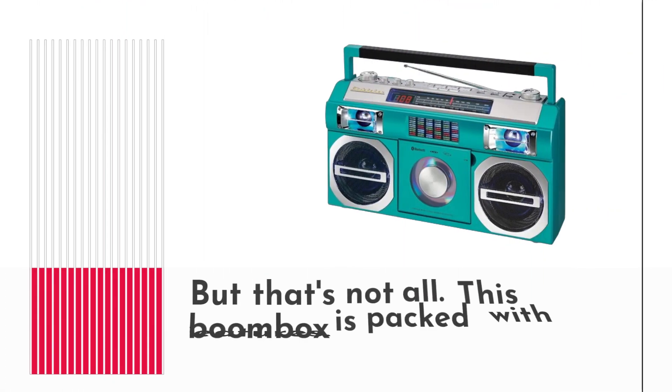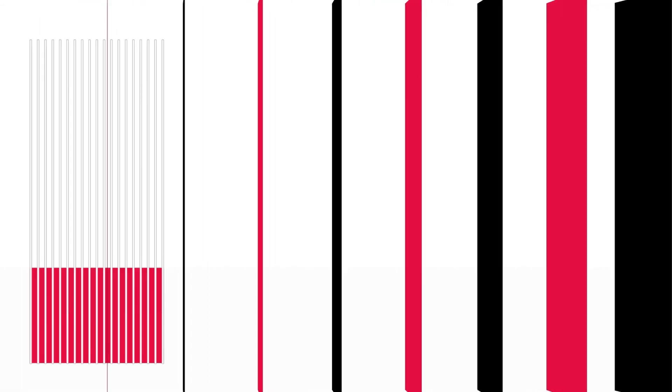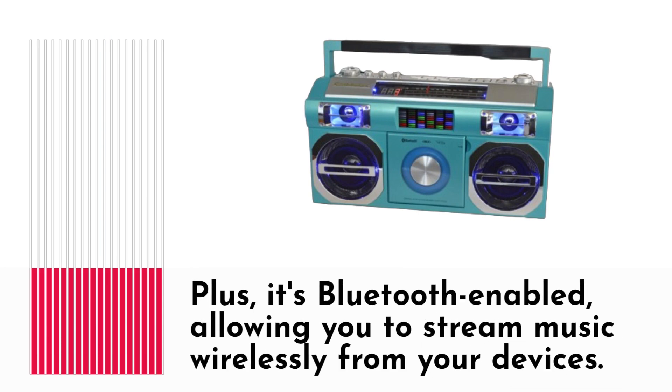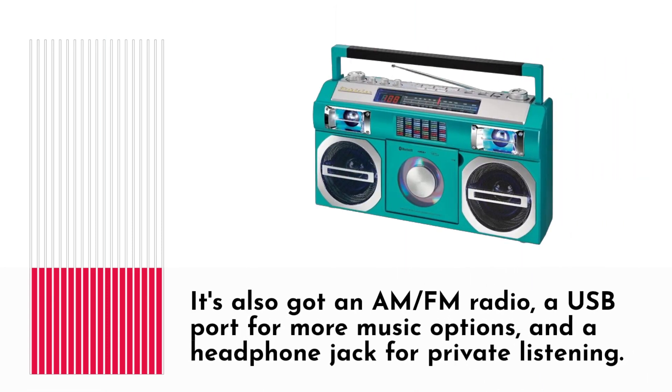But that's not all — this boombox is packed with features. It has a front-loading CD/MP3 player, so you can dust off your old CDs or play digital tracks. Plus, it's Bluetooth-enabled, allowing you to stream music wirelessly from your devices. It's also got an AM/FM radio, a USB port for more music options, and a headphone jack for private listening.